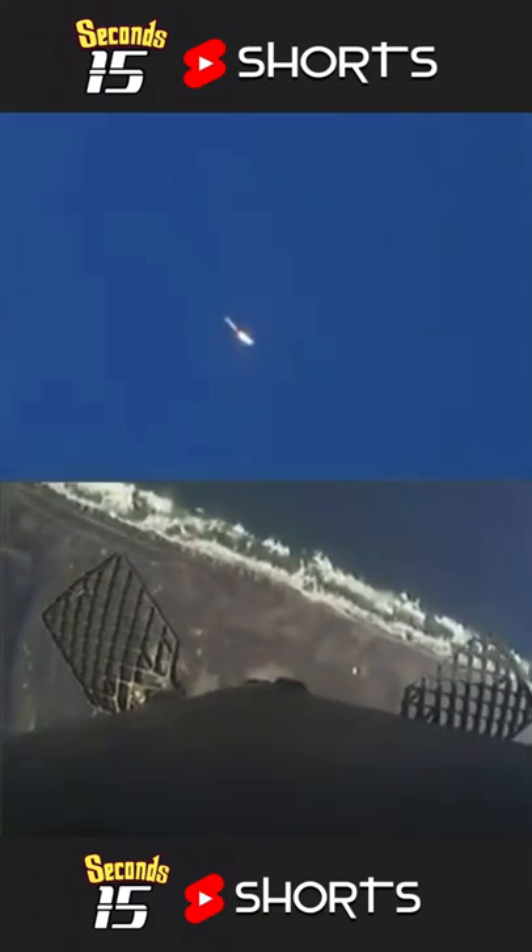Stage one, landing burn start up. All right, we can see the landing burn has begun.